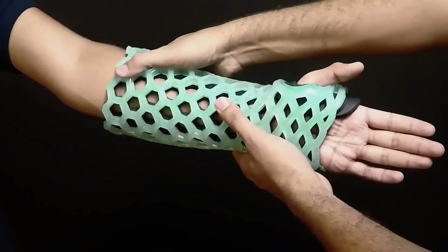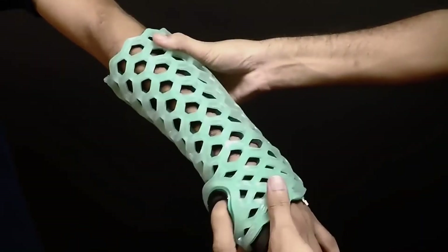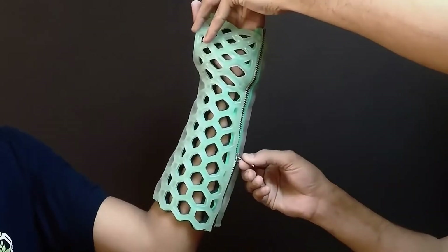The advantage of the system is that the design allows the skin to breathe without causing irritation. The material is also moisture resistant, so you can even use Flexio in the shower.